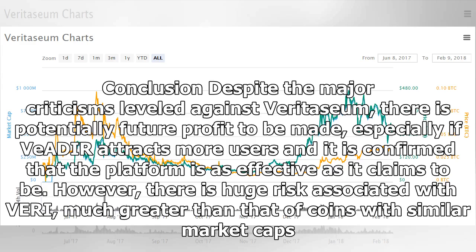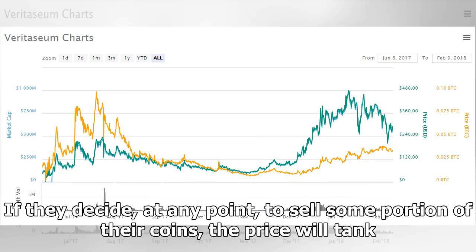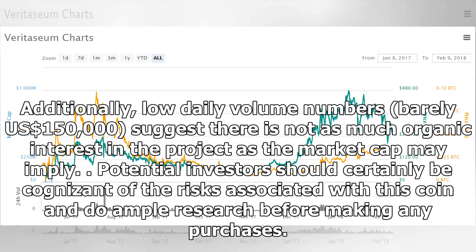Despite the major criticisms leveled against Veritasium, there is potentially future profit to be made, especially if Veridea attracts more users and it is confirmed that the platform is as effective as it claims to be. However, there is huge risk associated with Veri, much greater than that of coins with similar market caps. The price of this coin can be manipulated heavily at the whim of the team. Additionally, low daily volume numbers – barely $150,000 – suggest there is not as much organic interest in the project as the market cap may imply. Potential investors should certainly be cognizant of the risks associated with this coin and do ample research before making any purchases.